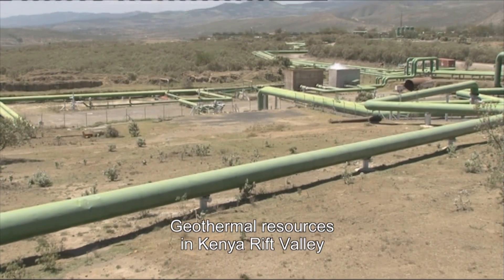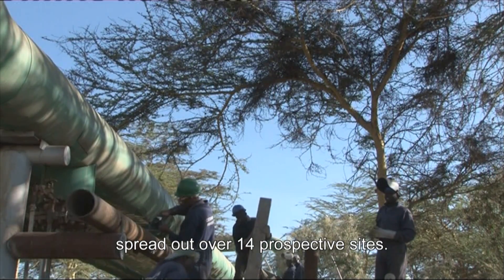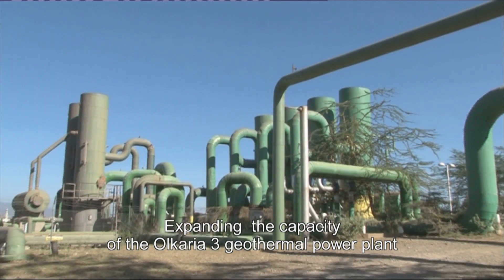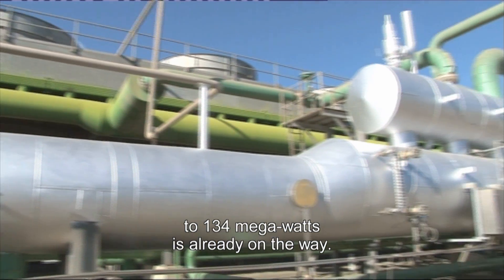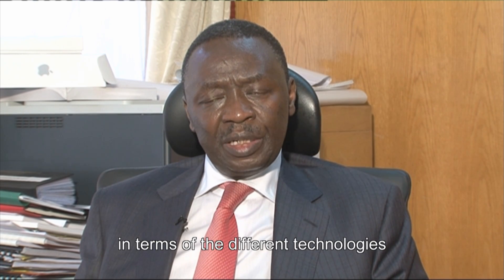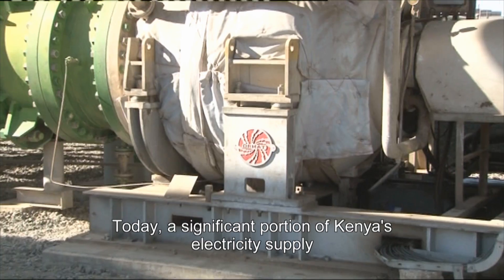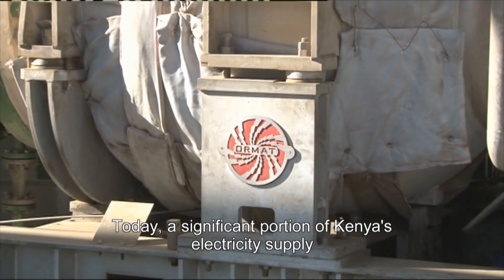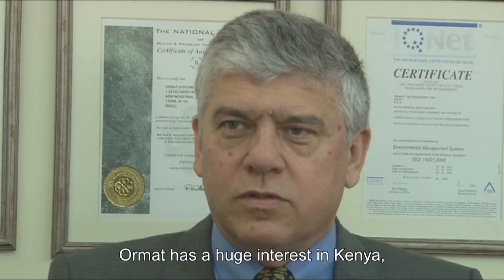Geothermal resources in Kenya's Rift Valley are estimated to have more than 10,000 megawatt potential, spread out over 14 prospective sites. Expanding the capacity of the Olkaria III geothermal power plant to 134 megawatts is already underway. Olkaria III has contributed to capacity building in terms of the different technologies that can be used to develop geothermal power. Today, a significant portion of Kenya's electricity supply is generated from geothermal resources. Ormat has a huge interest in Kenya, with additional projects coming up in Menengai and other provinces in the upcoming years.